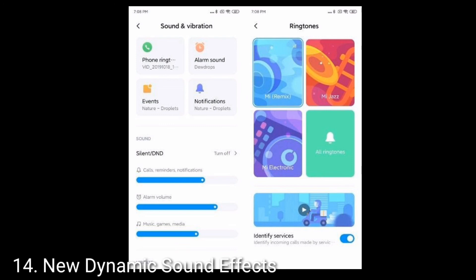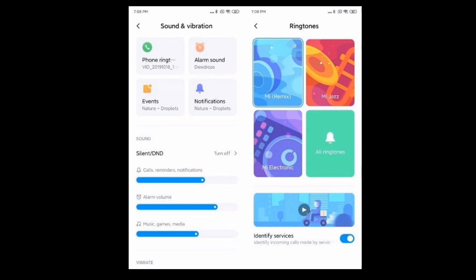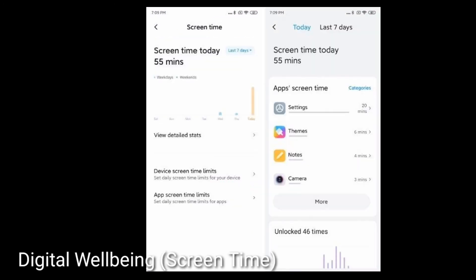Let's talk about the final 15th feature, which is digital well-being. Xiaomi is finally bringing digital well-being to all devices eligible for MIUI 11 based on Android P and above. Digital well-being lets you limit your smartphone usage and is a nifty tool for achieving optimal productivity. You can block selected apps and notifications after you reach your daily limit.